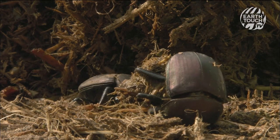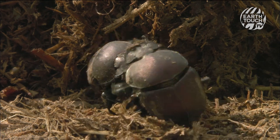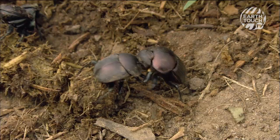A beetle without a ball of its own will do its best to steal one. But this beetle will not give up without a fight. Dung beetles are fiercely protective of their dung balls.